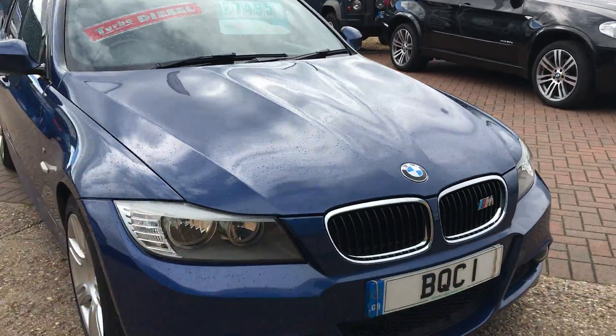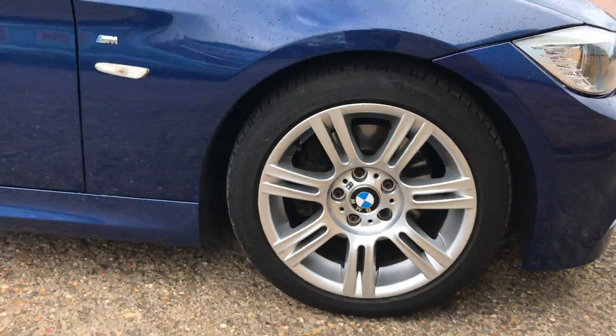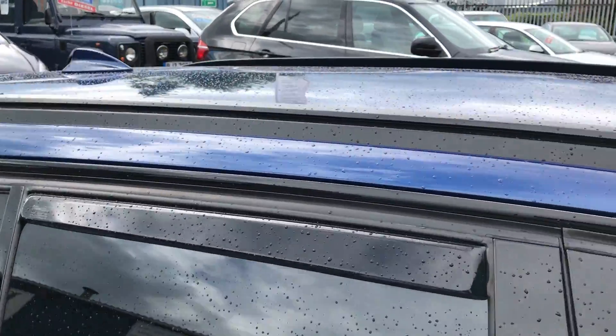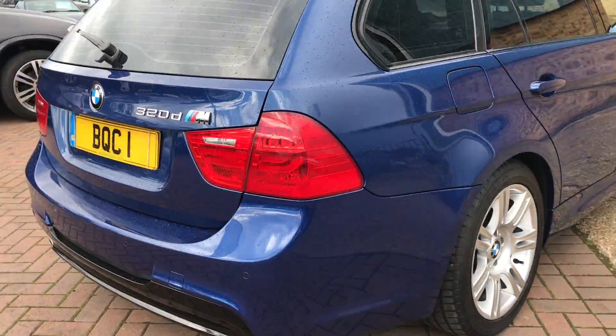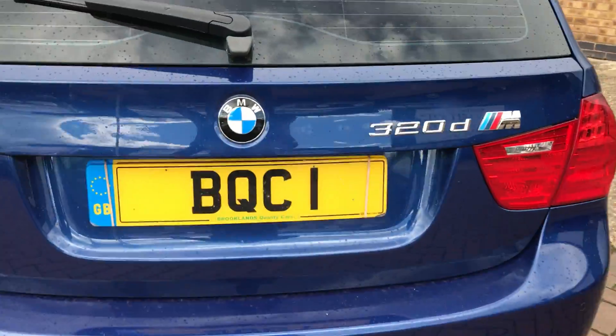Finished in Le Mans blue metallic, it's got full black leather and 17-inch alloy wheels. It's got the wind deflectors on the doors, the roof bars, tinted rear glass, rear parking sensors, and you get your rear diffuser as well with the M-Sport.